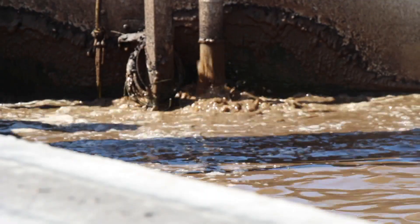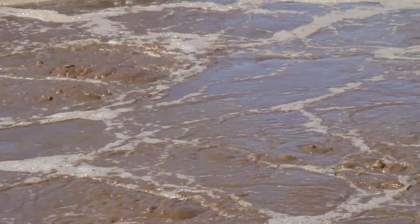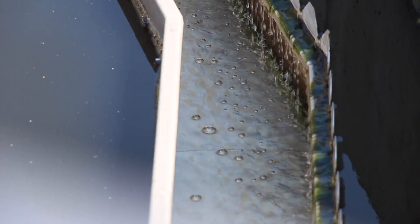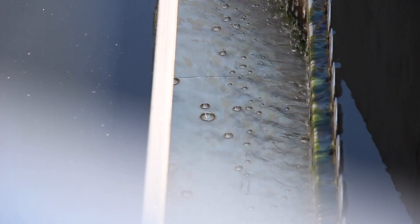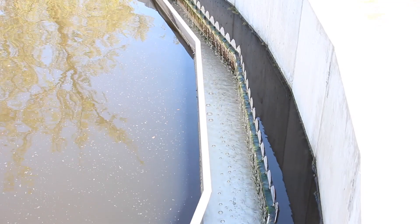Activated sludge is added and aeration is performed. In this process, about 85% of the organic matter is removed with the help of bacteria. Afterwards, we have clear water which is now safe to dispose into the environment.